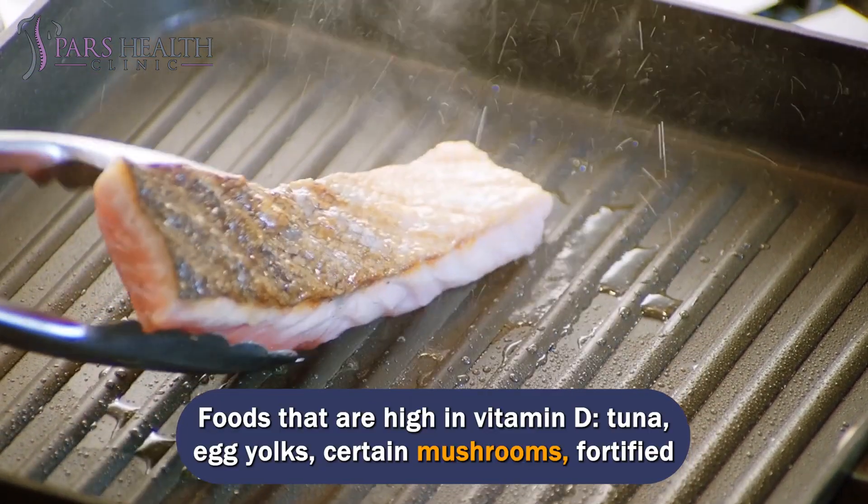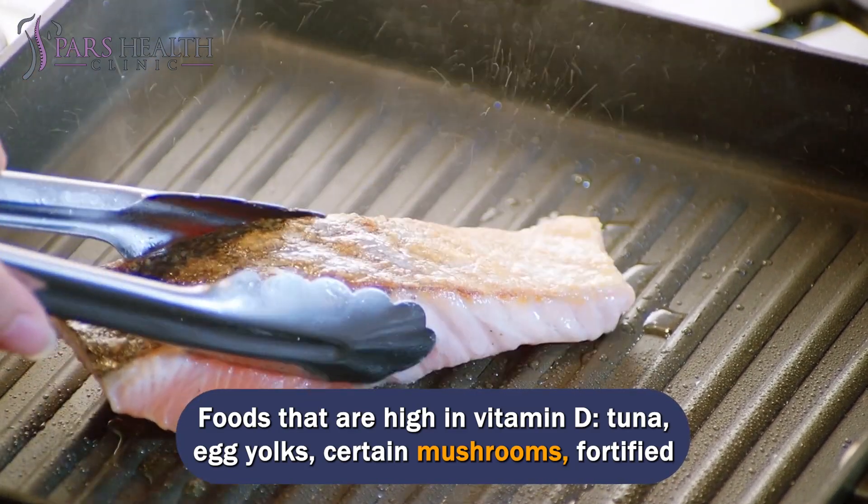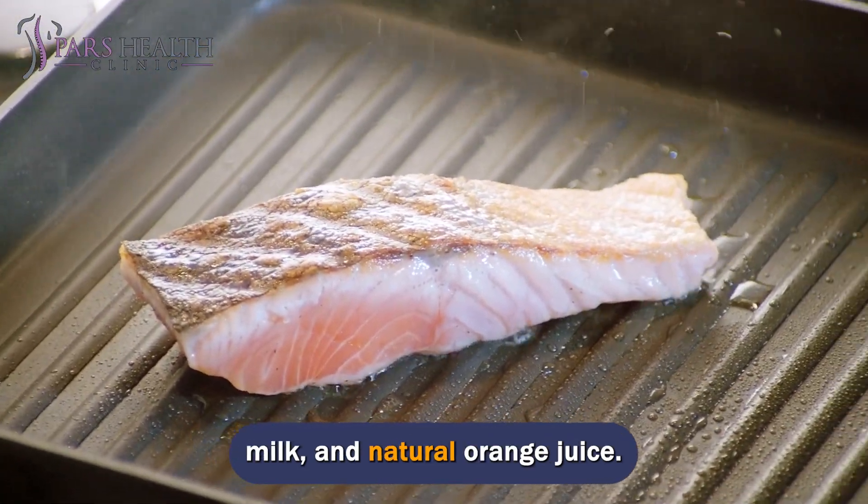Foods that are high in vitamin D include tuna, egg yolks, certain mushrooms, fortified milk, and natural orange juice.